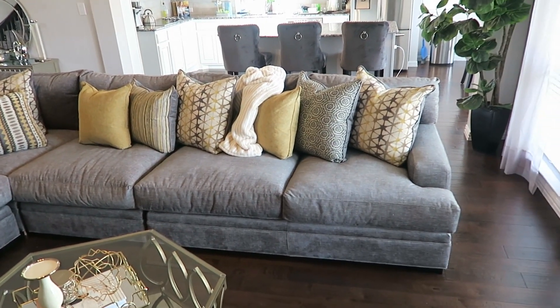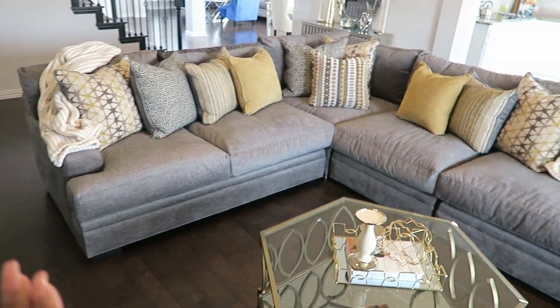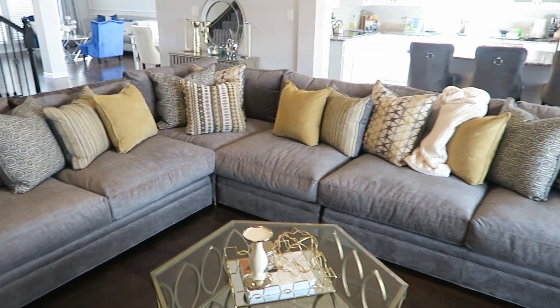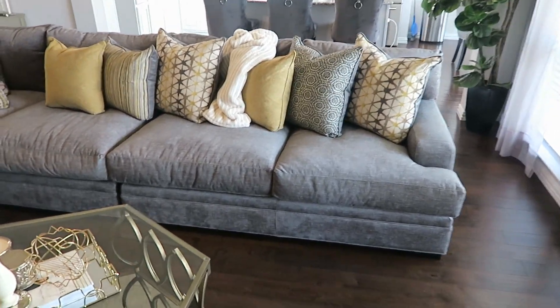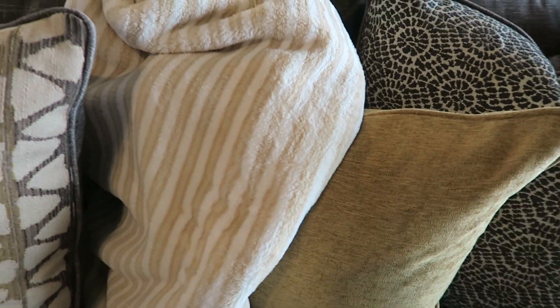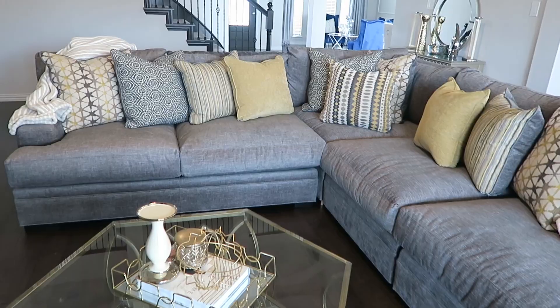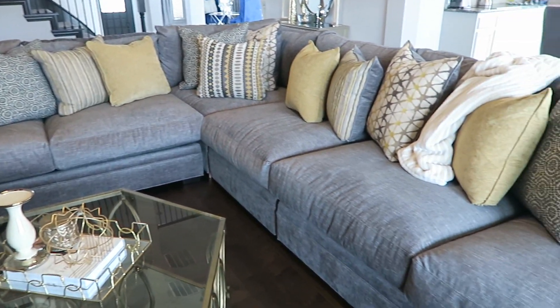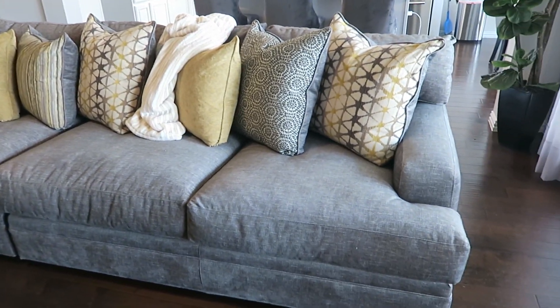I added a couple of throw blankets. I was having a hard time deciding which colors to go with, but I think this works out perfectly — the grays would have been too dark, and I didn't want a yellow blanket either. So I got these little blankets that are kind of a cream color with some gold tones in it. And it works out perfectly. We have been enjoying this sectional — it is the perfect addition to our living room and makes it so much more cozy.